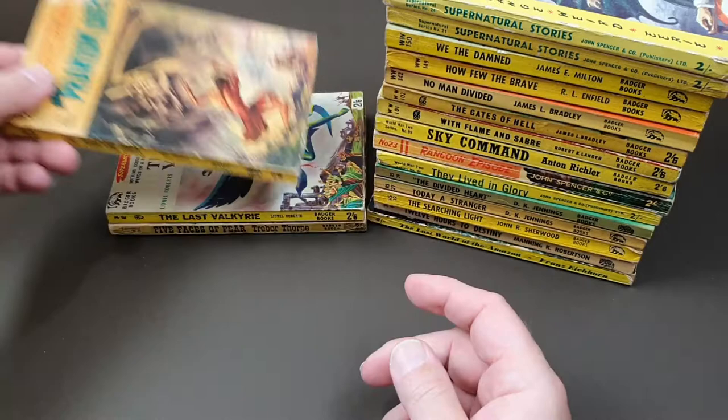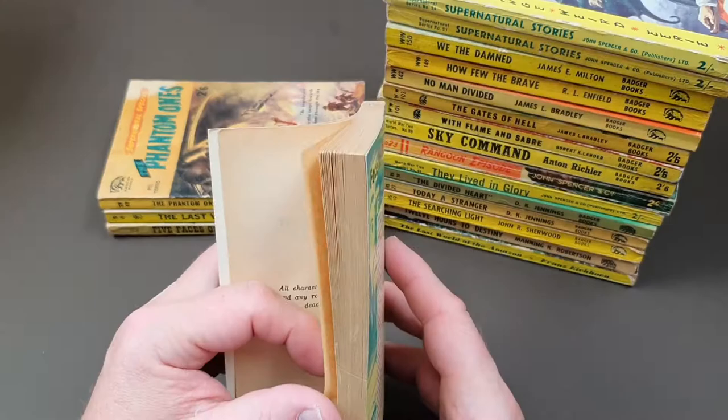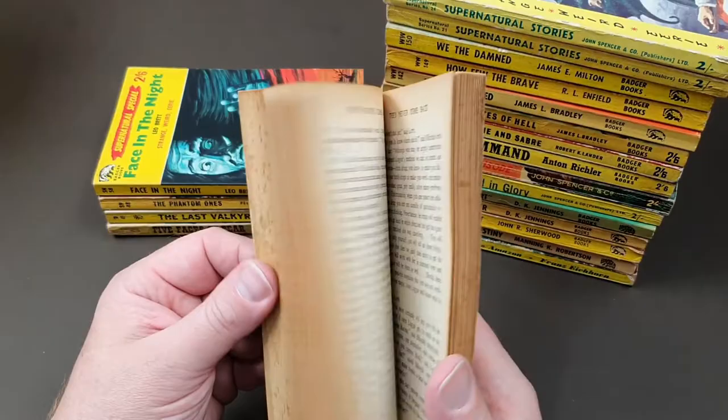Supernatural series again, number 48. Then number 58, 'Supernatural: Facing the Night' — strange, weird, and eerie. Quite a nice condition one, that. The condition of mine varies immensely, simply because of where I've picked them up over the years. But what fantastic covers these start to make when you get a collection of them — they really are great.